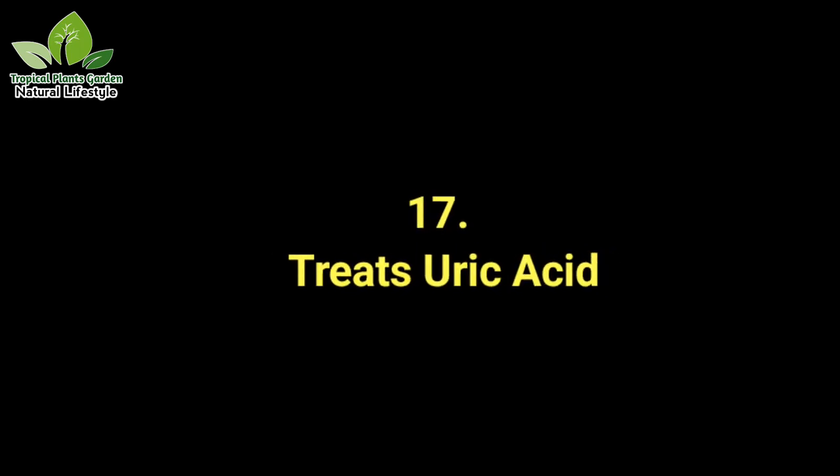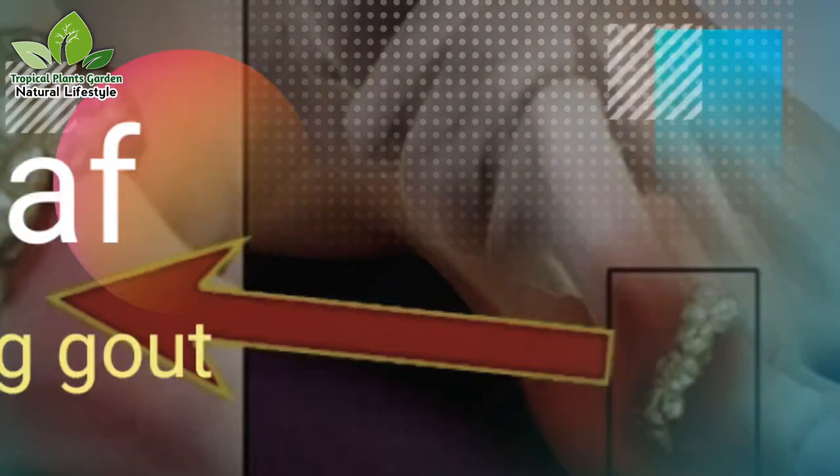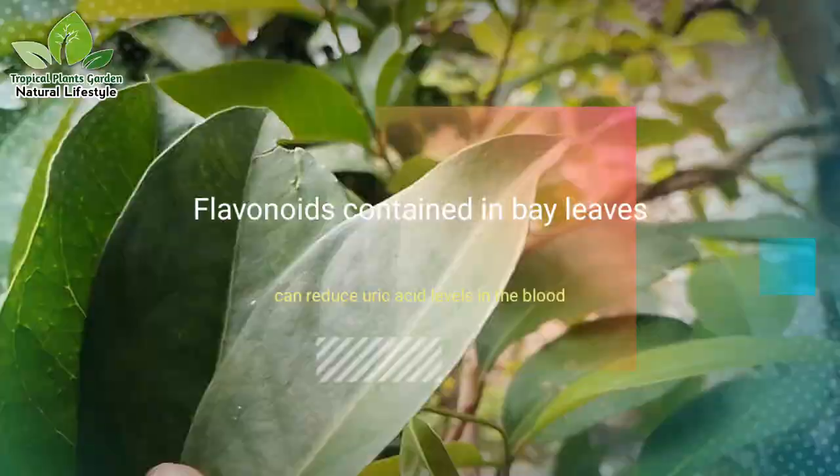Benefit 17: Treats uric acid. Bay leaves can also be useful for treating gout. Flavonoids contained in bay leaves can reduce uric acid levels in the blood.